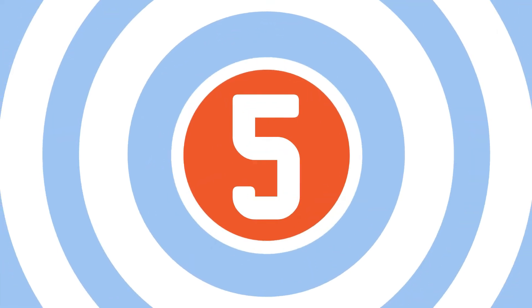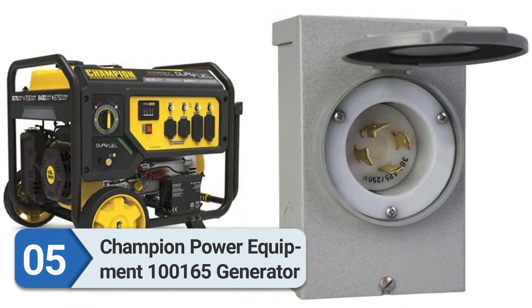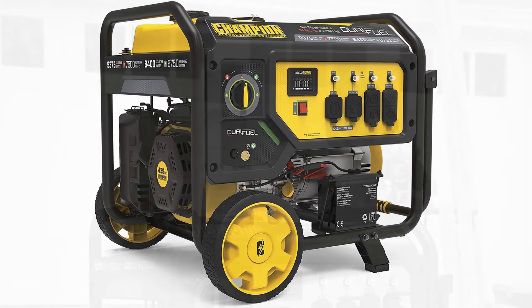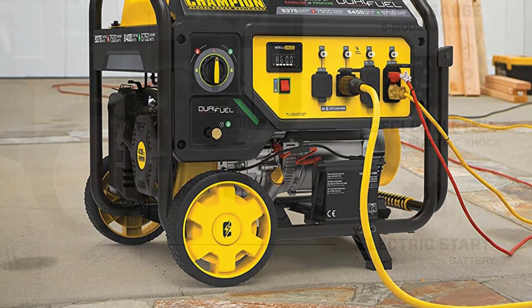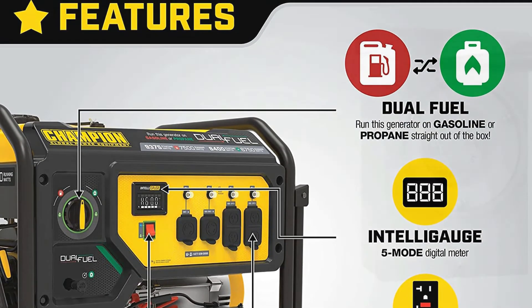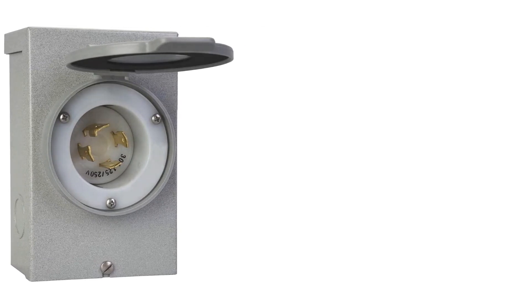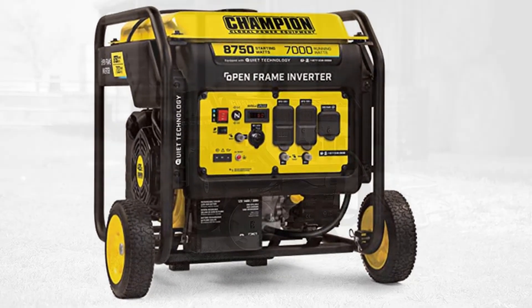Number five: Champion Power Equipment 100165 generator. Champion is another popular generator brand across the USA, and this is one of their best-selling generators with great positive reviews. Like the previous one, this is a dual-fuel generator you can run with both propane and gasoline. Running on gasoline, you will get 9,375 starting watts and 7,500 running watts.